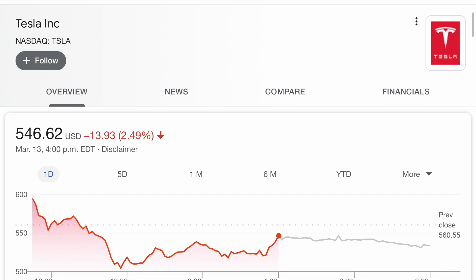If I buy two shares of Tesla, my investment would be worth $546.62 times 2. Or if I want to buy three shares of Tesla, that means my investment would be worth $546.62 times 3. Now obviously that number you see right in front of you can go up and down, and that is something we will talk about later on in the video.